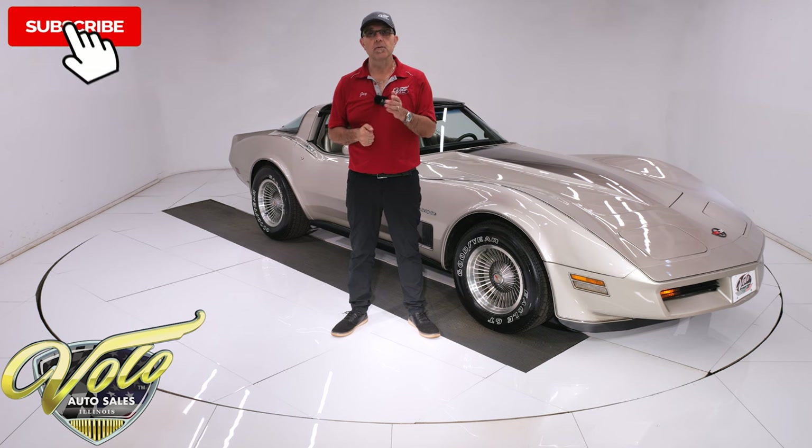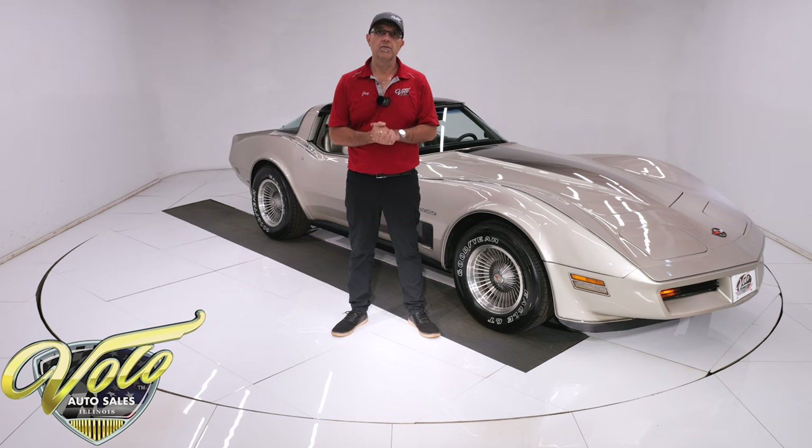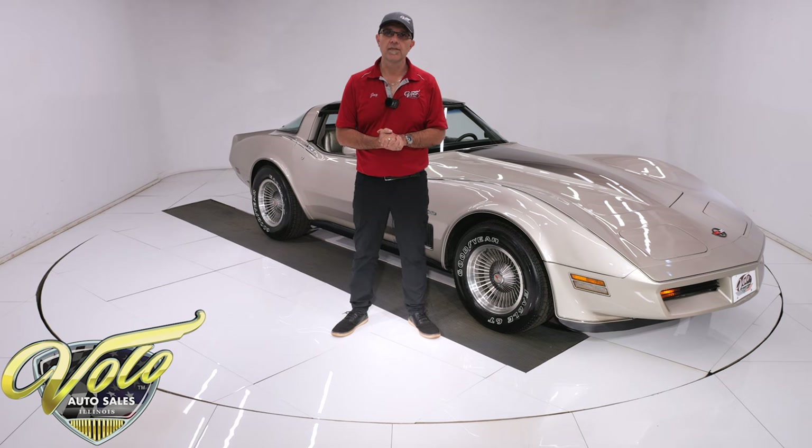If you enjoy the video, subscribe to our YouTube channel, click on the bell icon, and you'll be notified when the next one's posted. For right now, join me and let's go for a spin.